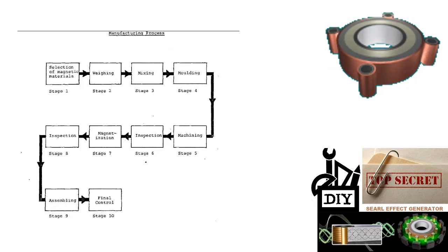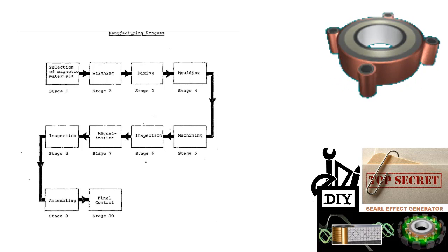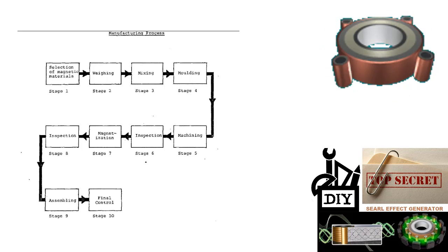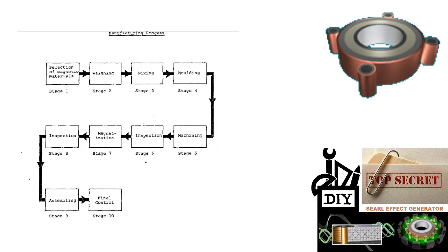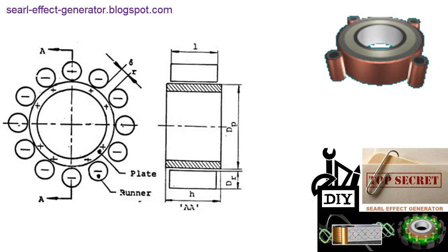John R.R. Searl supposed that electrons are given off from the central element, which is neodymium, and they travel out through the other elements. If nylon had not been included, the SEG would act like a laser — one pulse would go out, stop, build up, and another pulse would go out. But with nylon present, it acts as a control gate, giving an even flow of electrons throughout the SEG.